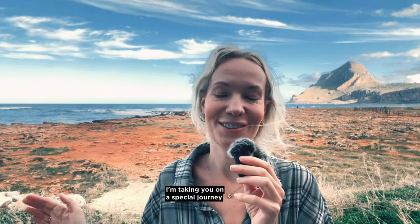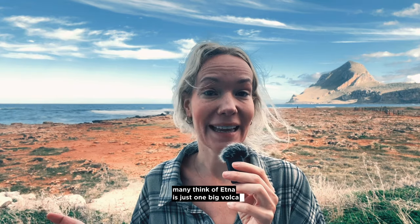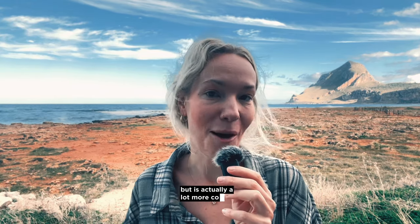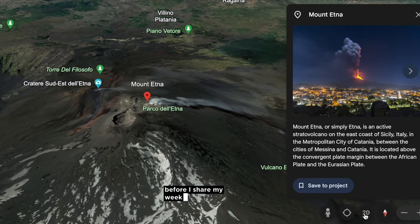I'm taking you on a special journey to Mount Etna in Sicily. Many think of Etna as just one big volcano, but it's actually a lot more complex. So let's dive into what makes Etna so unique before I share my weekend adventures there.